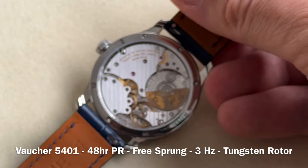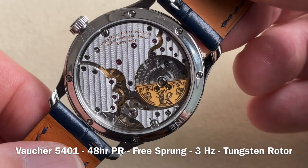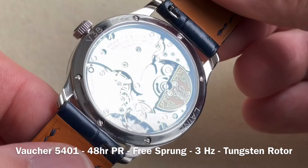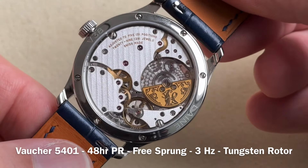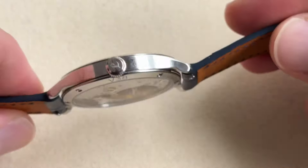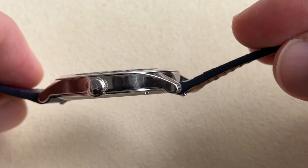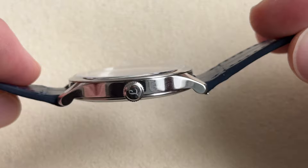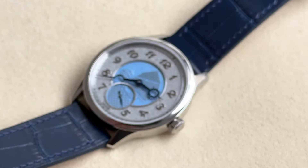Turning this beautiful watch around, we have the caliber Vautier 5401 with its highest level of finishing available. You can see the beautifully engraved tungsten rotor and the lovely shapes of the bridges. This classic caliber runs at 3 Hz with 29 rubies and a power reserve of 48 hours.